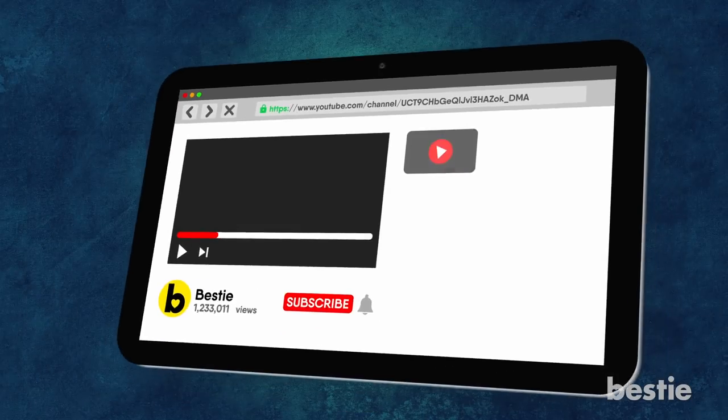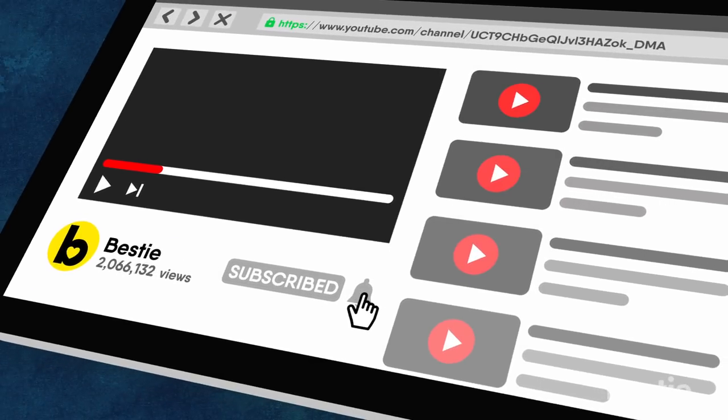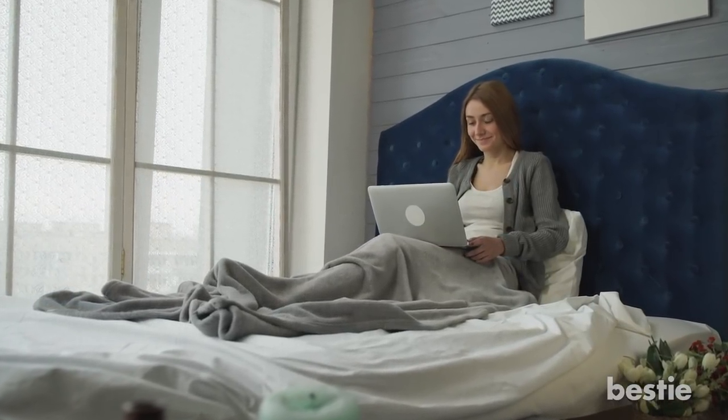Before we start, be sure to subscribe to Bestie and ring the notification bell to ensure that you never miss out on our daily videos and content. Also, be sure to show your love for the channel by watching this video all the way through to the end.